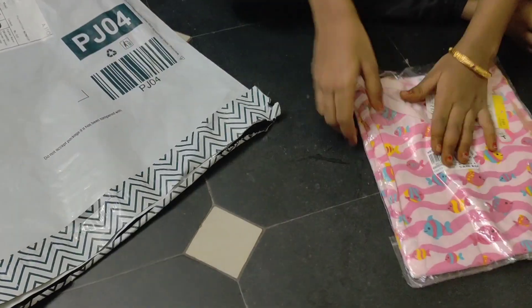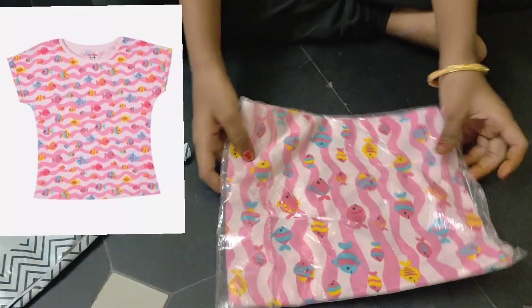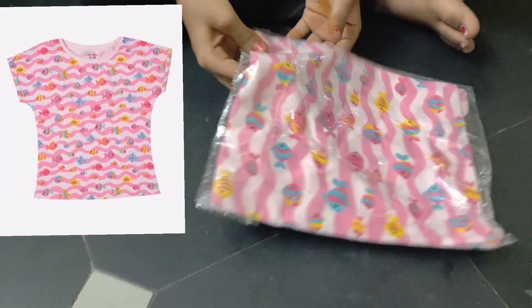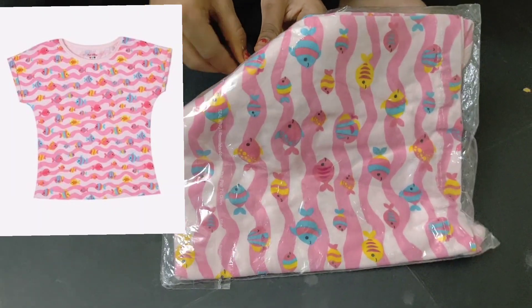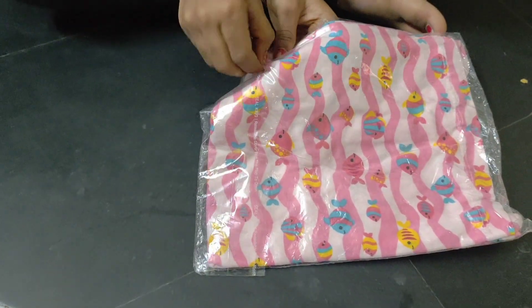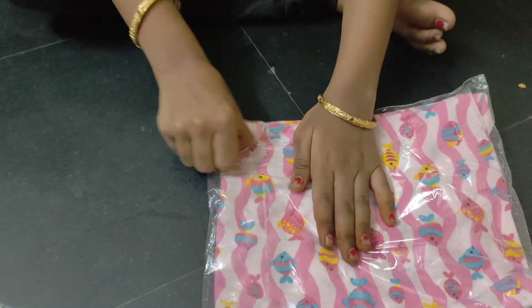I ordered a T-shirt for a big boy sale. This is an unboxing video. This is a pink and blue brand. I ordered a T-shirt.